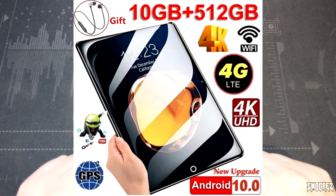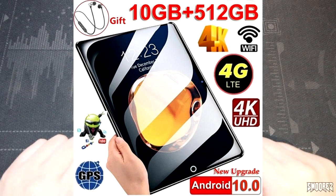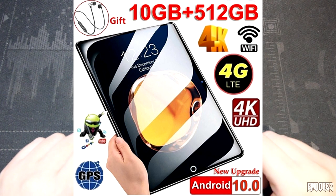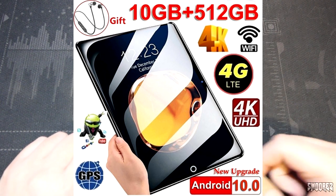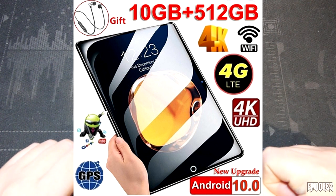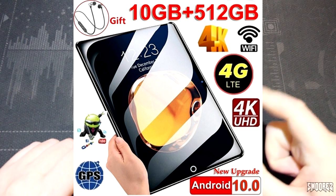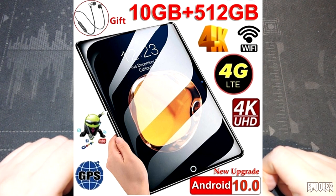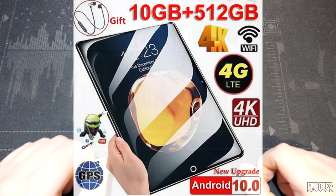The picture shows it's a 10 gig unit plus 512 gigs of storage with 4K and Wi-Fi, 4G LTE, 4K Ultra HD, new upgrade Android 10.0, GPS, a little Android dude in a suit, and it says it comes with a free gift. I shook the box, and it sounds like there's something rattling around inside there.